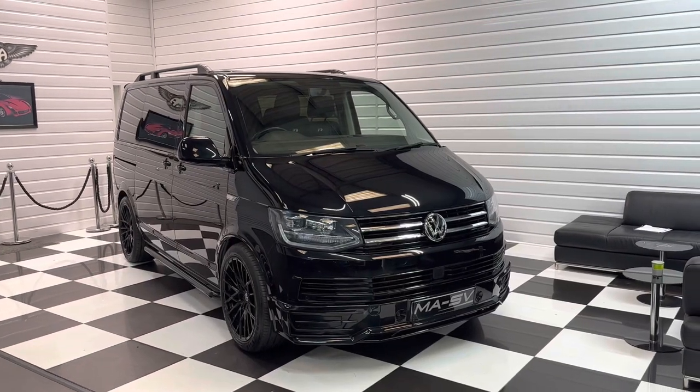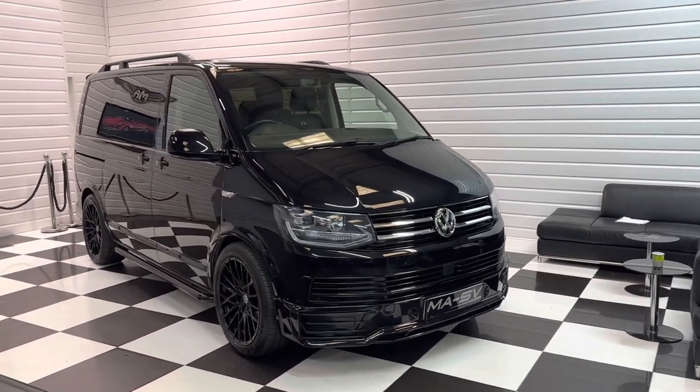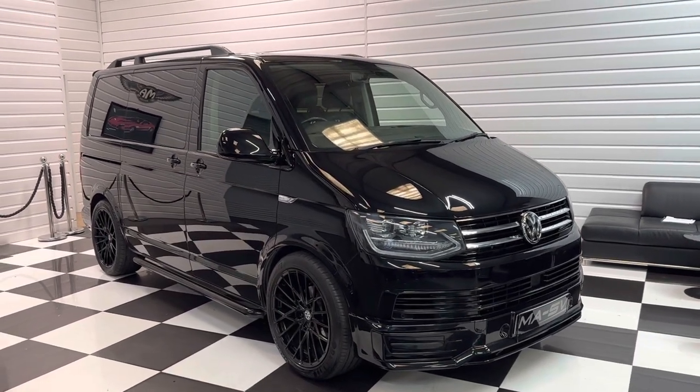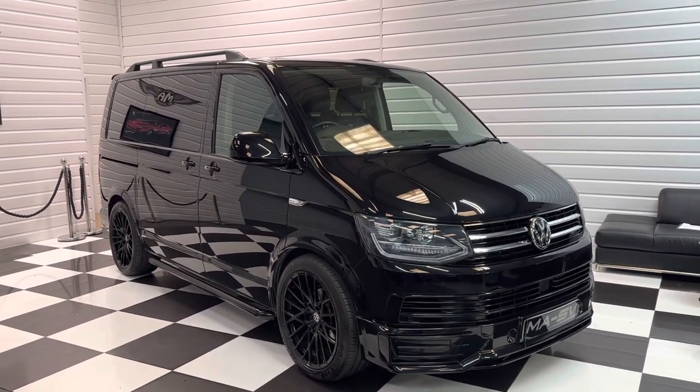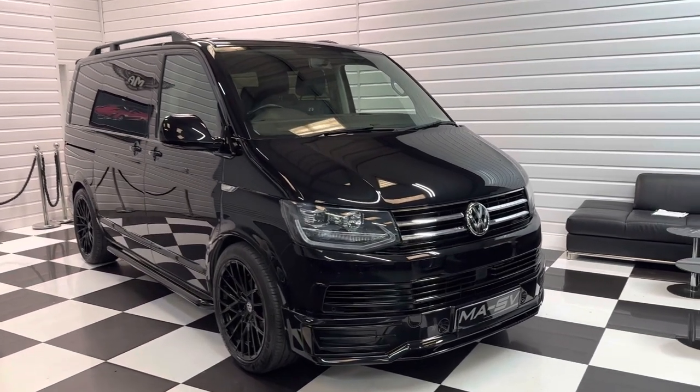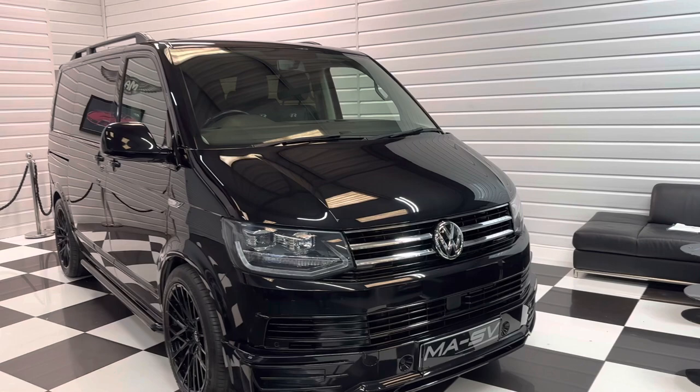Hi, it's Andy at Martin Atkinson's Specialist Vans. I'm going to take you around this 2018 Transporter Shuttle 9-seater. It's got the 150 PS engine with a DSG automatic gearbox, in deep black pearl — a super colour.